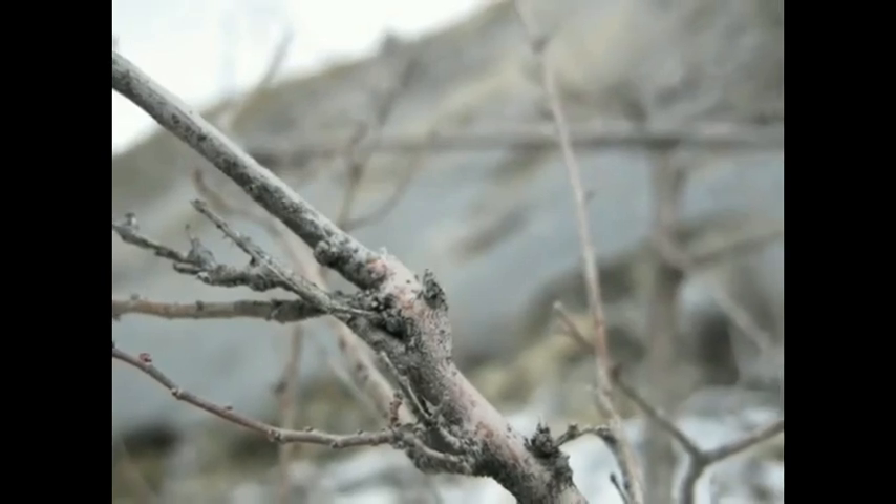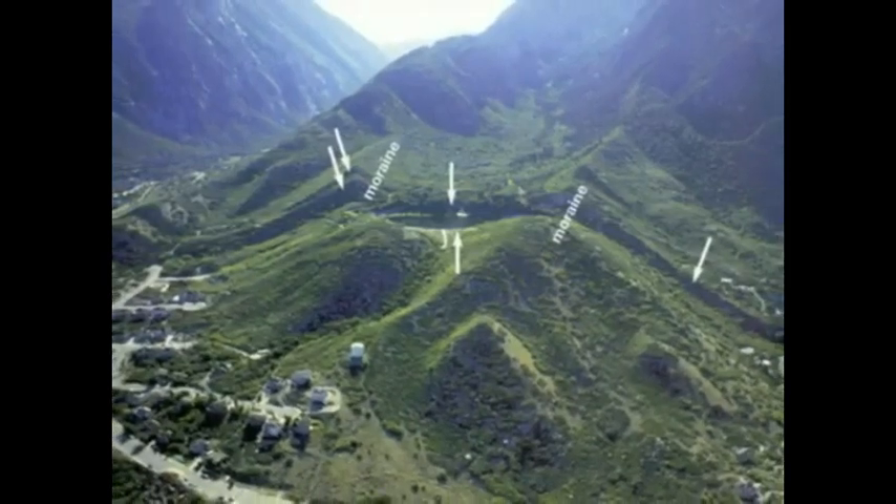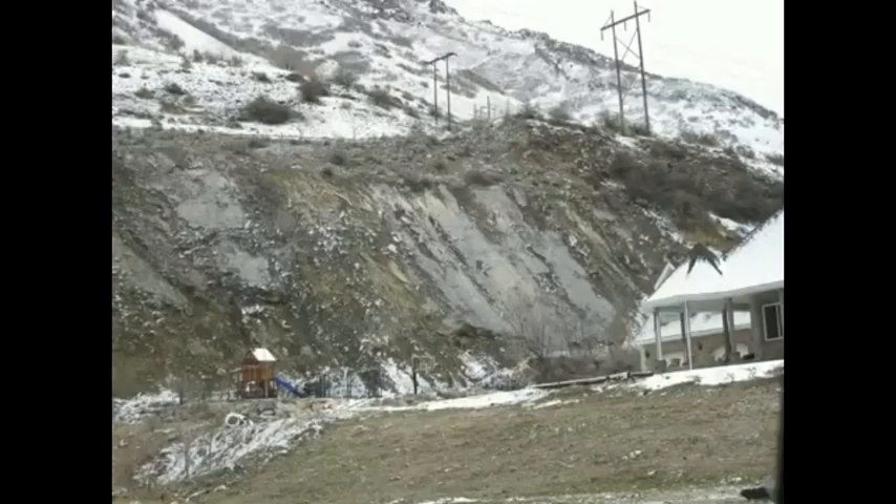When movement occurs along a normal fault, the top part slides down along the bottom part. This offset surface is known as a fault scarp. The intense friction from sliding acts like sandpaper to smooth the contact of the fault until it appears like glass.